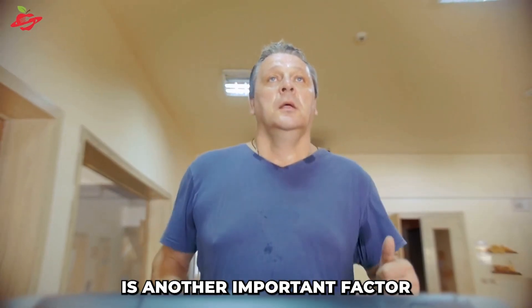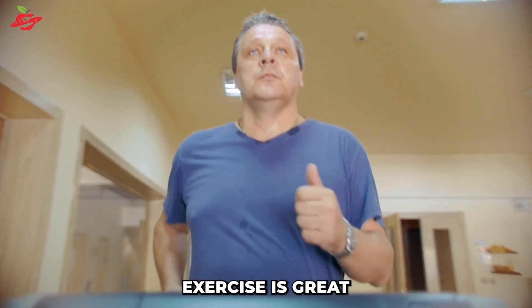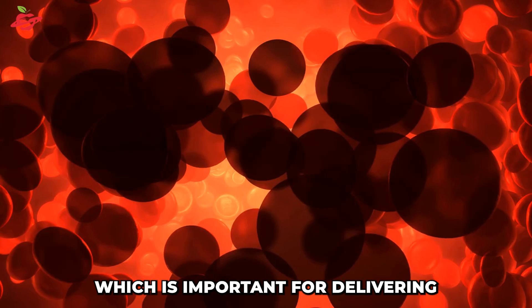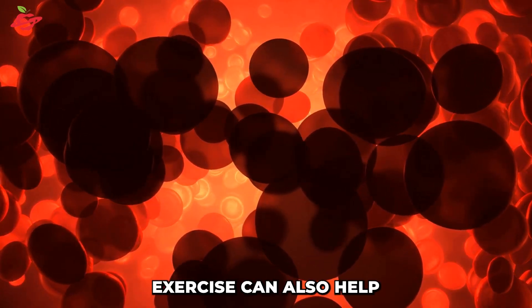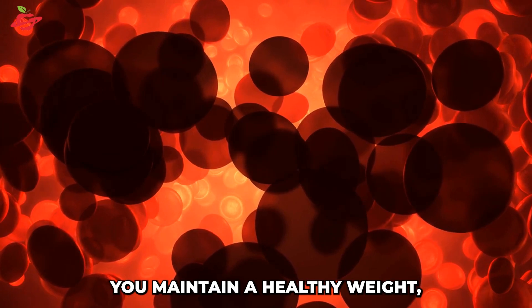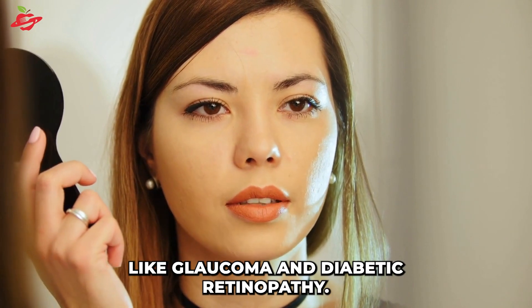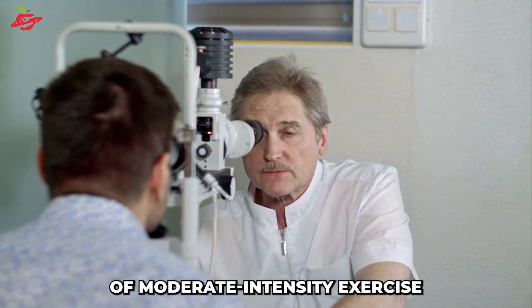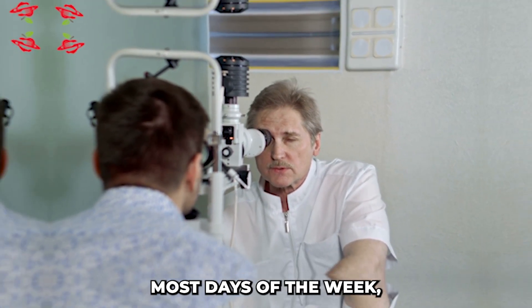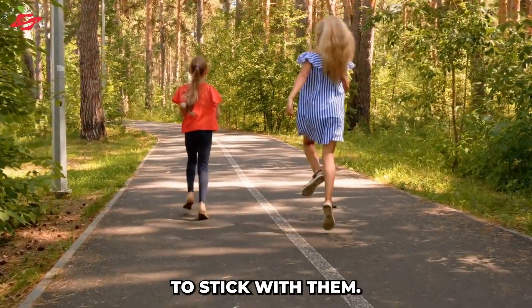Regular exercise is another important factor in maintaining good eye health. Exercise is great for improving circulation, which is important for delivering oxygen and nutrients to the eyes. Exercise can also help you maintain a healthy weight, which is important for reducing the risk of eye-related health problems like glaucoma and diabetic retinopathy. Aim to get at least 30 minutes of moderate-intensity exercise most days of the week and choose activities that you enjoy so that you are more likely to stick with them.